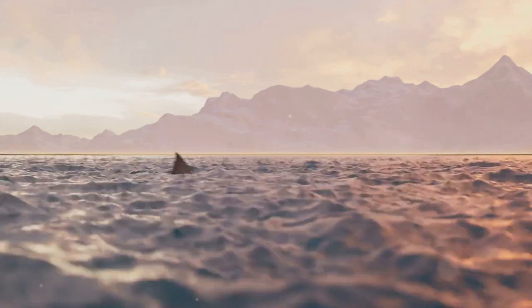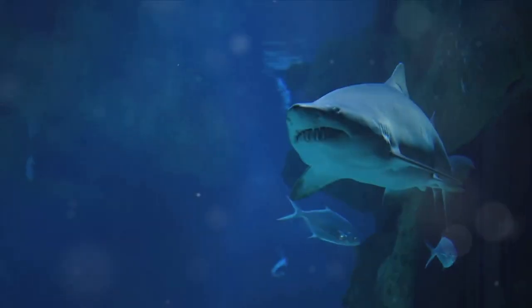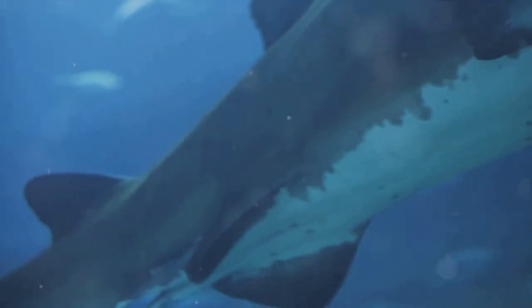But what makes the shortfin mako the speed champion of the ocean? Let's dive deeper. The shortfin mako shark is an exceptional creature with an incredible speed. Now let's delve a little deeper into what makes this shark the speedster of the sea.